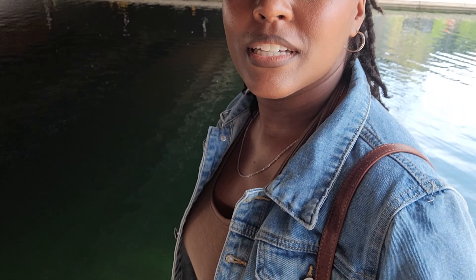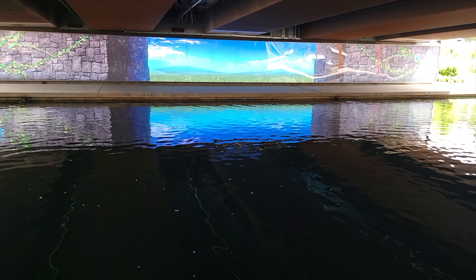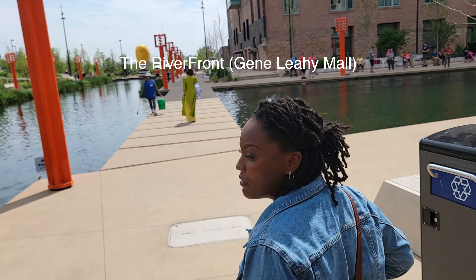Hey, you guys — so I am literally downtown at the water park, I believe. I'm going to list the park down below, but I'm just showing you guys real quick. We are downtown Omaha — I'll list the name of the park in the video. Right now we're just sightseeing. This is just a day in the life — this is a vlog.